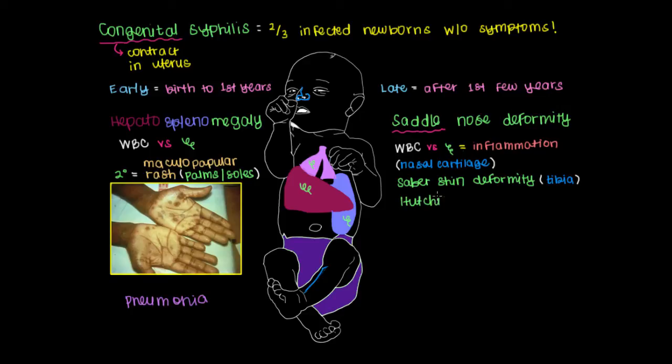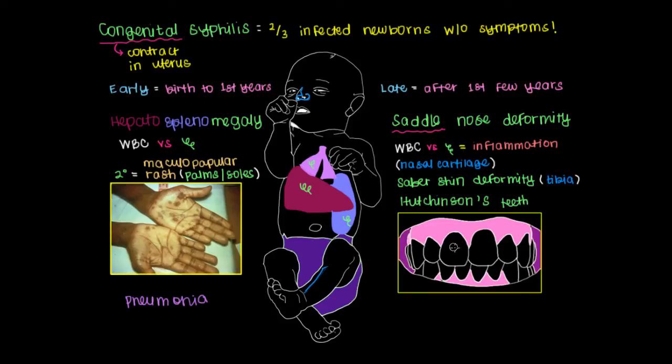Another late symptom is Hutchinson's teeth, named after British surgeon Jonathan Hutchinson, who many consider the father of oral medicine. Normal central incisors, lateral incisors, and canines are drawn for comparison. With Hutchinson's teeth, the central incisors will be notched and may be widely spaced — these notched central incisors are characteristic of the condition.